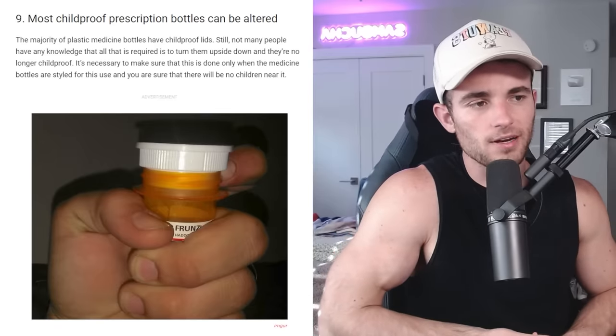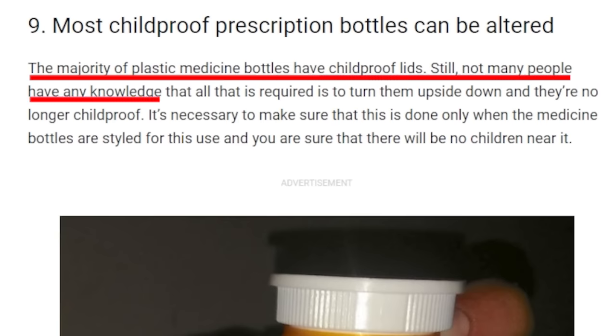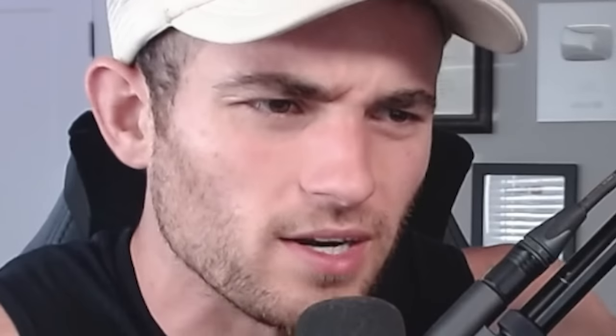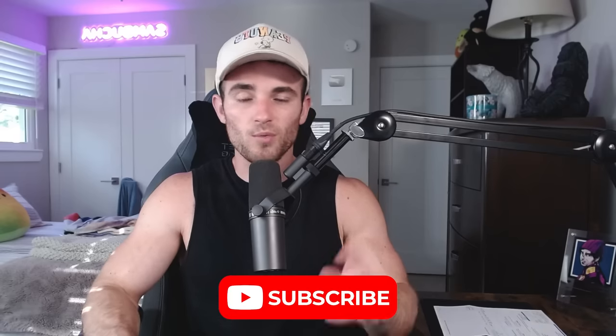Most childproof prescription bottles can be altered. The majority of plastic medicine bottles have childproof lids, but not many people know that all that's required is to turn them upside down and they're no longer childproof. I literally just spent 10 minutes looking for one of these bottles and I can't find it. So if somebody has one, please let me know in the comment section. And that's it — I think I learned something today, I hope you did too. If you enjoyed this video, make sure to subscribe.